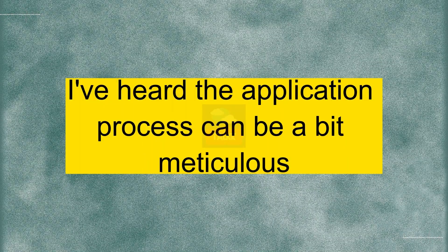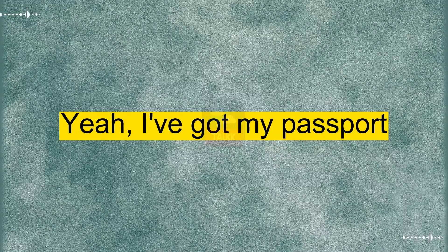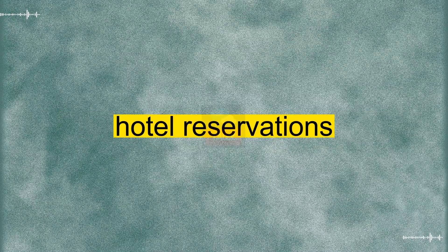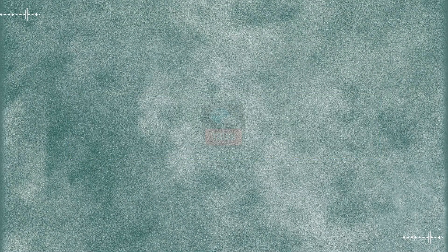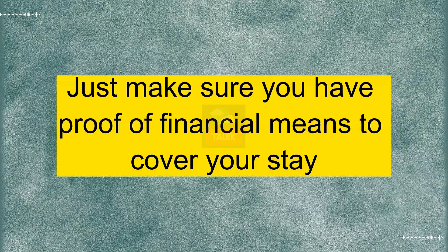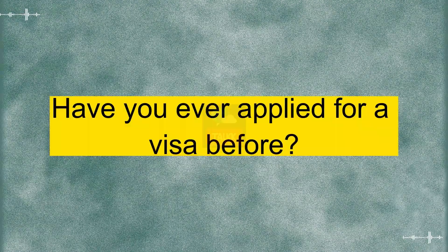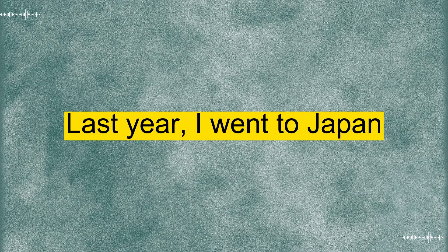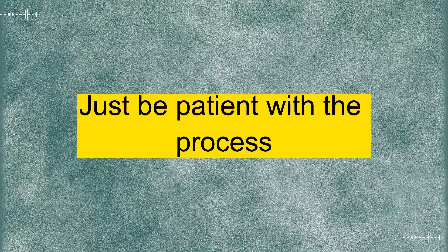I've heard the application process can be a bit meticulous. Have you gathered all the necessary documents? Yeah, I've got my passport, flight details, hotel reservations, and the application form. Anything else you think I might be missing? It sounds like you've got the basics covered. Just make sure you have proof of financial means to cover your stay, and maybe check if they require travel insurance. Got it. I'll double-check on that. Have you ever applied for a visa before? Oh yeah, last year. I went to Japan. It was a bit nerve-wracking, but once you have everything in order, it's not too bad. Just be patient with the process.